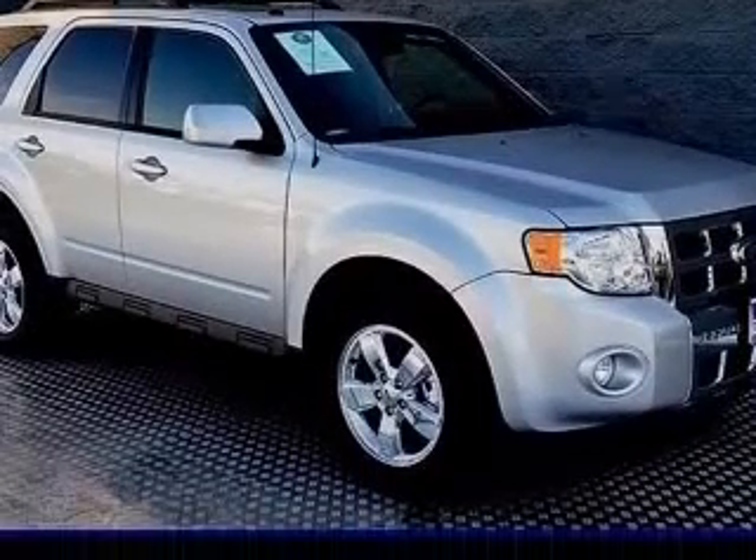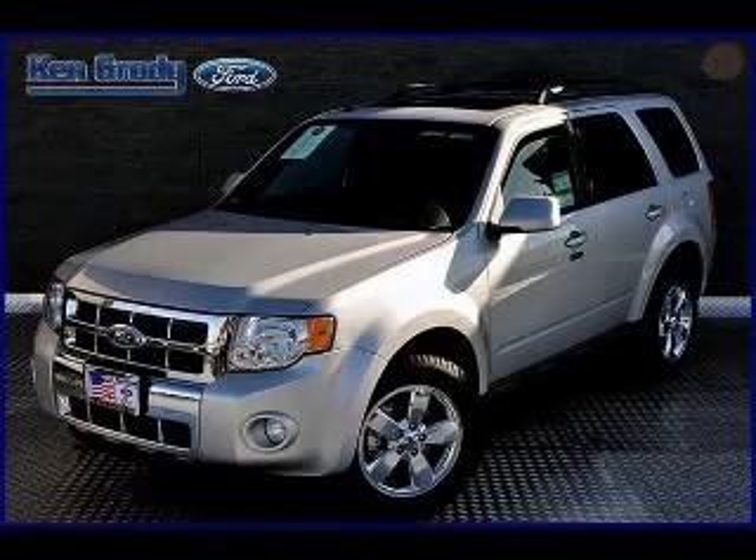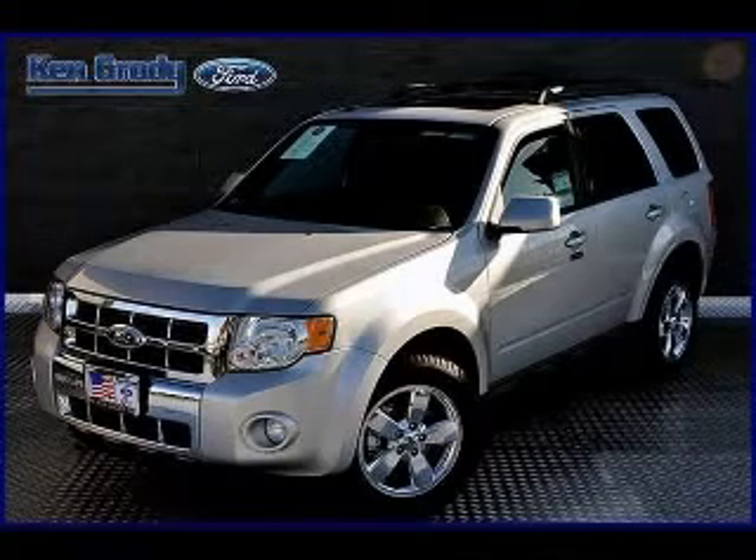Clock and compass. Contact our Internet sales staff today to schedule an appointment.